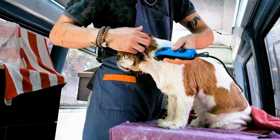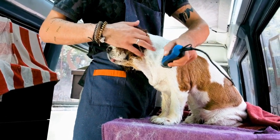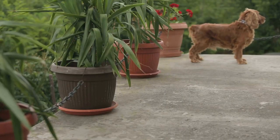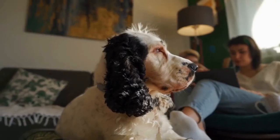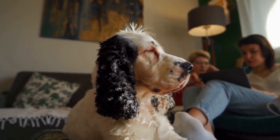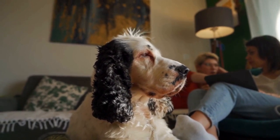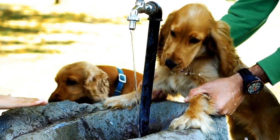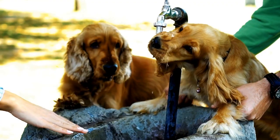English Springer Spaniels are known for their lively and affectionate personalities. These beautiful dogs make great companions for families and individuals alike. However, just like any other breed, English Springer Spaniels have unique behavioral traits that need to be understood and managed properly to ensure a harmonious relationship between the dog and its owner. In this article, we will delve into the various aspects of English Springer Spaniel behavior and provide some tips on how to navigate them effectively.